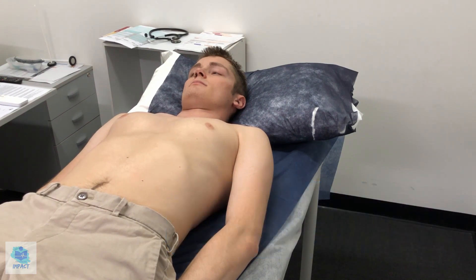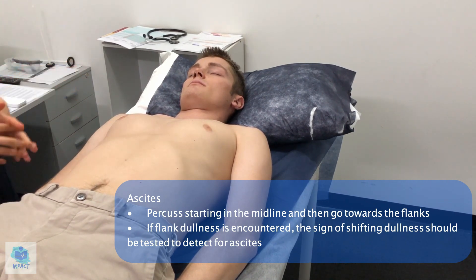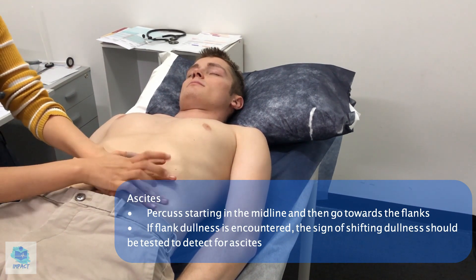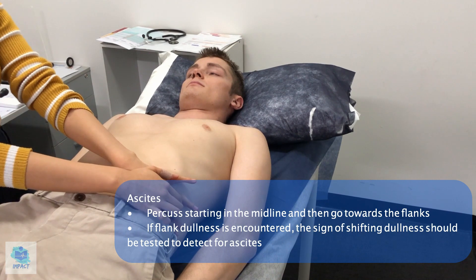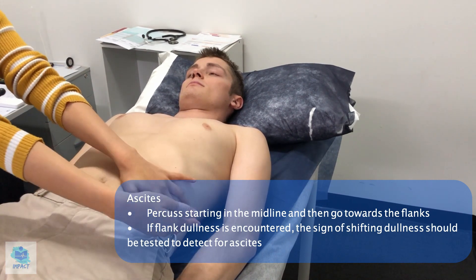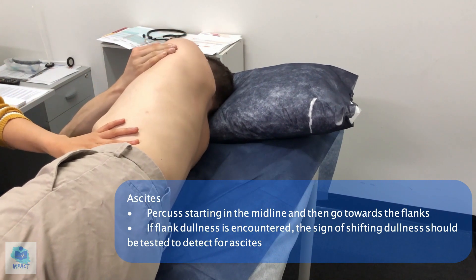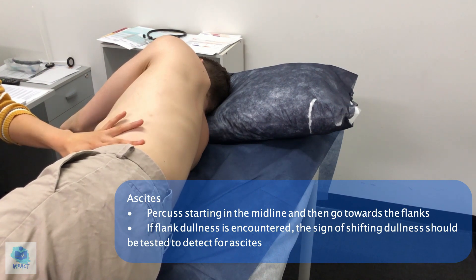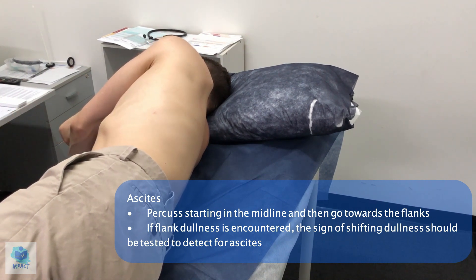I'll move on to assessing for ascites, which is basically fluid within the abdominal space. The abdomen doesn't look particularly distended, but we'll assess for it anyways. I'll percuss from the top — it was the same sound all the way. If I could just get you to lean slightly onto your right side and ideally hold for about 30 seconds to a minute, then I'd assess again. The sound was the same the whole time, and after you've moved onto your side it's still the same, so there doesn't seem to be any shifting dullness, which is good.